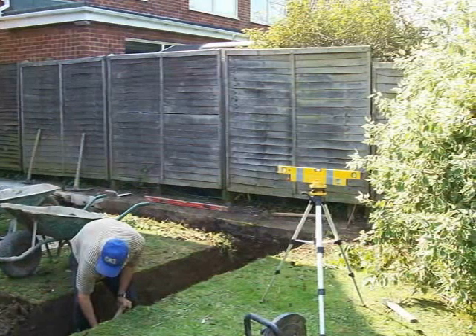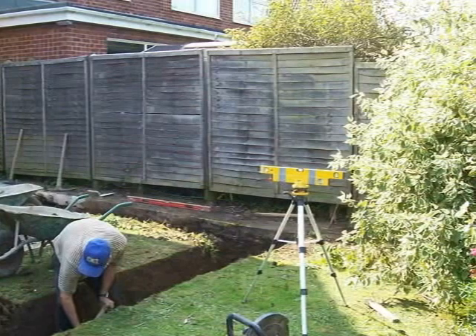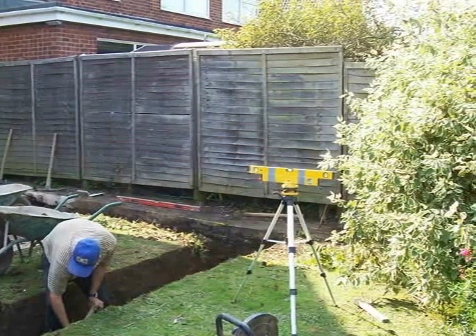When digging footings we never use machinery as these cause additional damage to the site. So all our footings are dug by hand, and you can see the lack of damage to the garden.